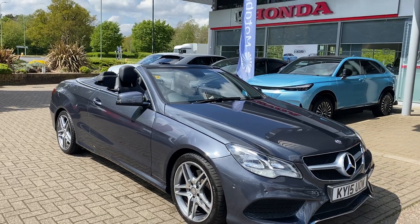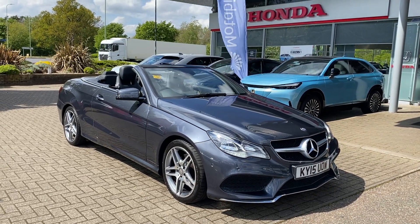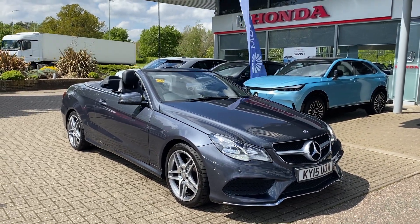Now if you have any further questions about our used Mercedes E-Class, please contact us at John Banks Honda in Bury St Edmunds. Thank you.